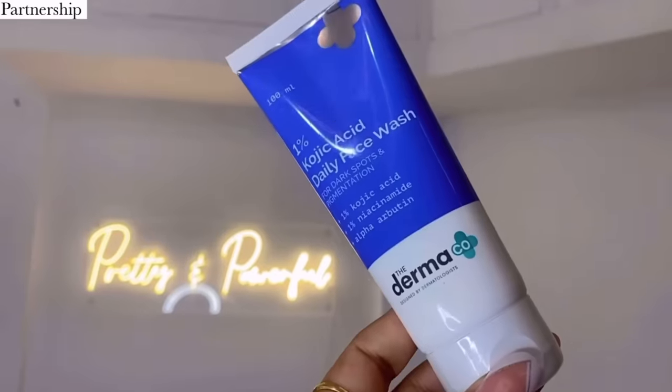Now let's do some skincare because that's the most important thing at the moment. I'm going to be showing you some products that are really good for skin hydration and also for dark spots and pigmentation. So Dermaco's kojic acid range comes to your rescue with the power of two actives — 2% kojic acid and 1% alpha arbutin. The 2% kojic acid penetrates deep into your skin to reduce hyperpigmentation, dark spots, and blemishes, and the 1% alpha arbutin controls the production of melanin.